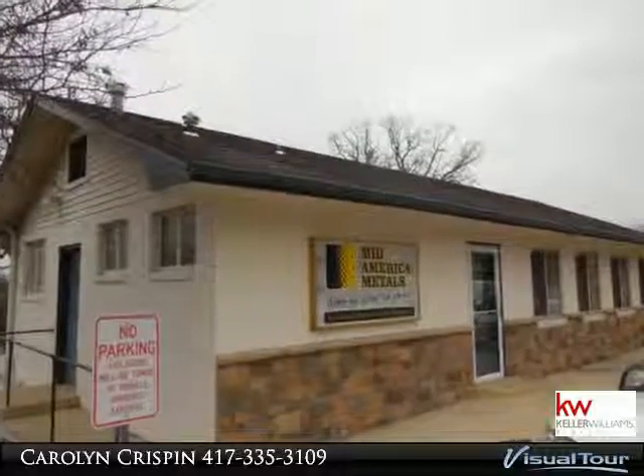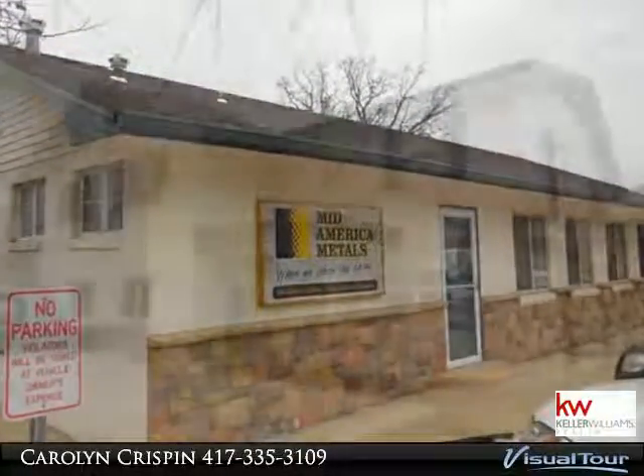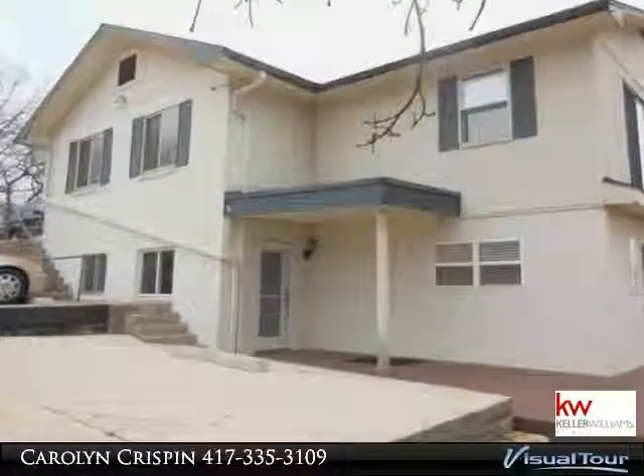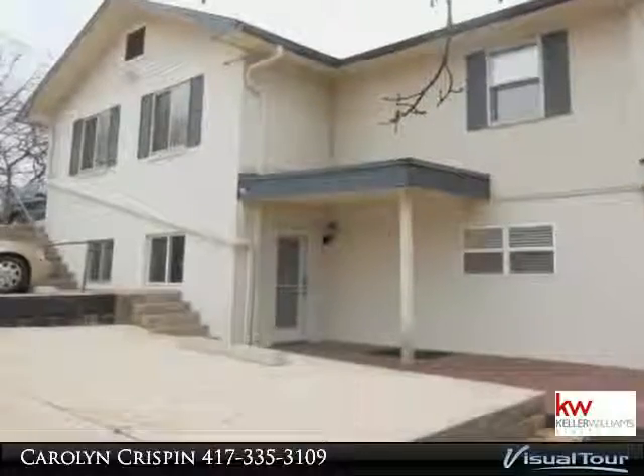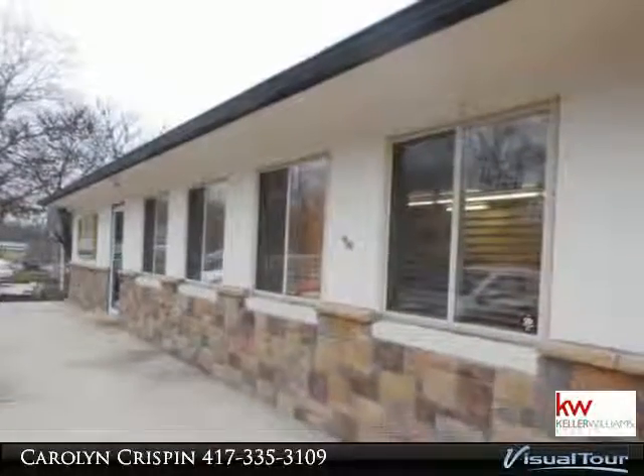Total new remodel of downstairs, which is now a conference room, reception area, four offices, new carpeting, and one-and-a-half bathrooms. Upstairs is nicely divided to provide additional private offices as well as a bathroom and a kitchenette break room.